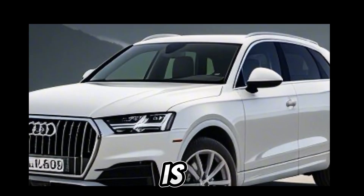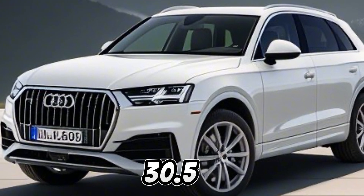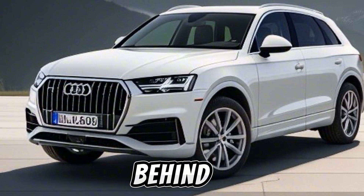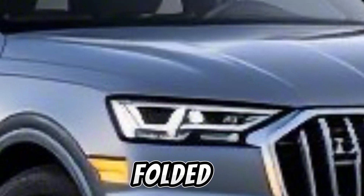Practicality isn't sacrificed for style. The SQ8 boasts 30.5 cubic feet of cargo space behind the second row, expanding to 60.7 cubic feet with the seats folded down.